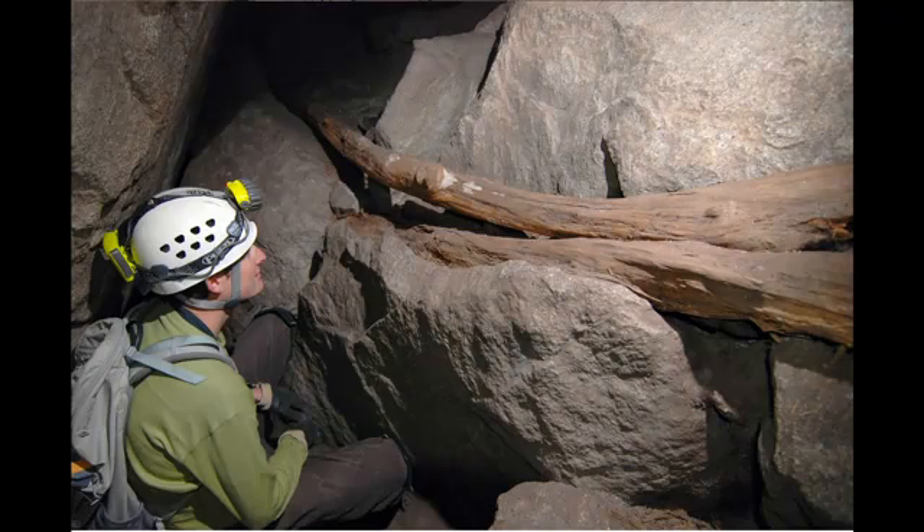One of the important things about this discovery was that these pseudoscorpions were found in granite rock fall. Almost all known cave animals are from limestone caves, so this is really a unique association with the rock fall — the talus of these canyon walls.